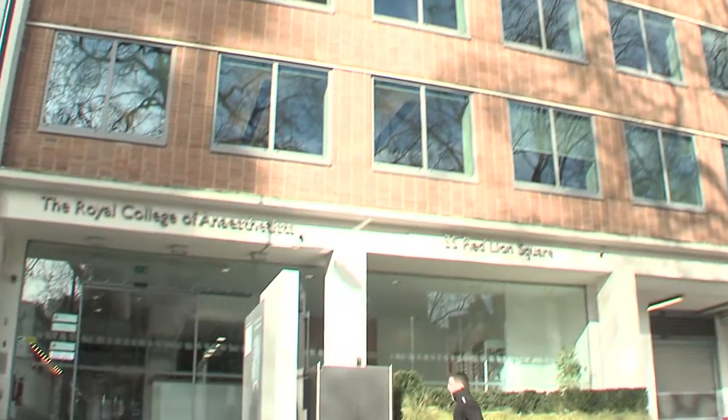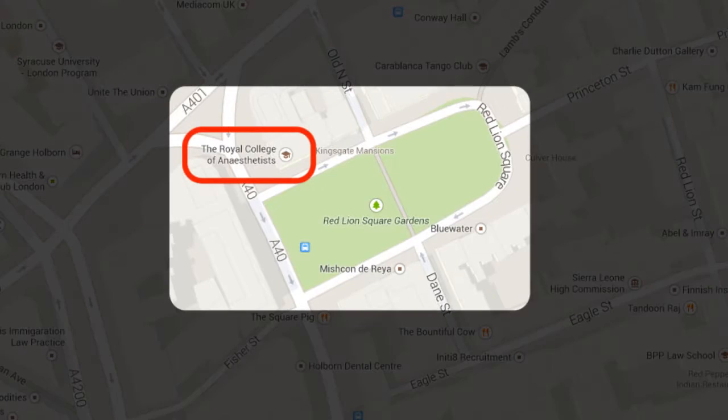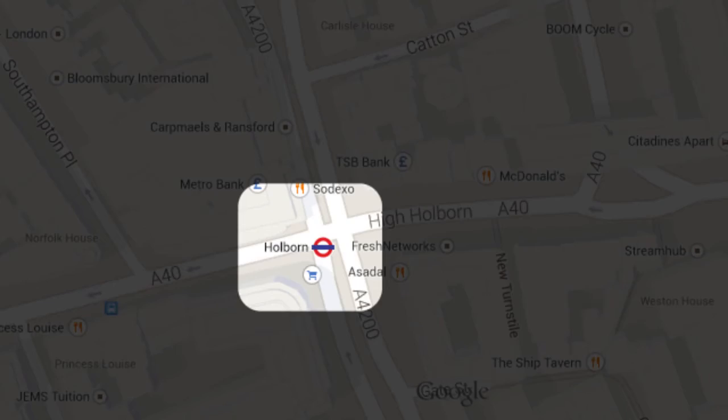All OSCE and SOE examinations are conducted at the Royal College of Anaesthetists, situated at Red Lion Square in central London. The nearest tube station is Holborn on the Central and Piccadilly lines, only a five-minute walk from the College.